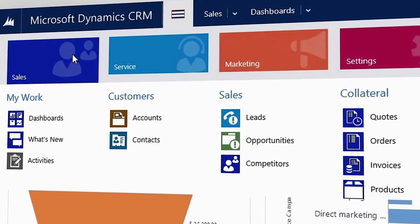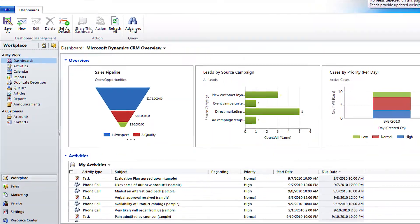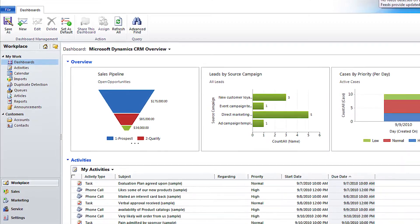When users sign into Microsoft Dynamics CRM, they usually sign into a dashboard. That dashboard can be custom tailored specifically to the information they need in order to do their daily jobs.